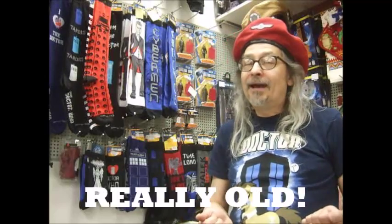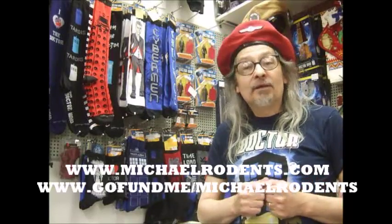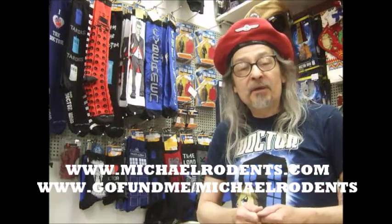Come on and help us out — we appreciate all your support. If you donate, you're going to get one of our fabulous shirts. If you can't donate, we'd appreciate it if you could share this page on your Twitter, Facebook, or any of your social media. MichaelRodens.com is our website, and GoFundMe MichaelRodens is where you can find us. Thanks very much.